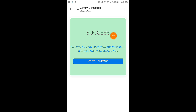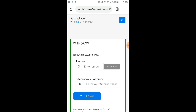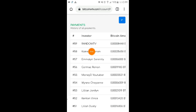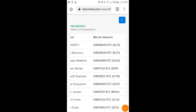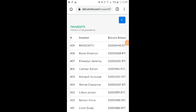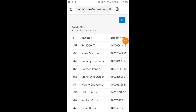Our withdrawal has been confirmed — success! It's still on the blockchain waiting for confirmation before it arrives in our coin wallet. In the withdrawal history, you can see the transaction. The total BTC we'll receive is 0.00008448 BTC. Remember that Bitcoin amount — I'll post an update in our community tab once I receive it.